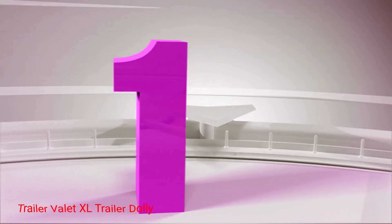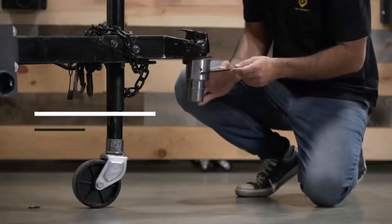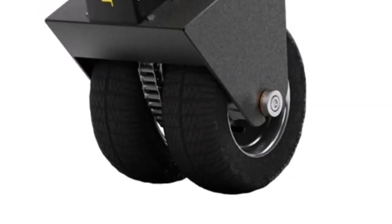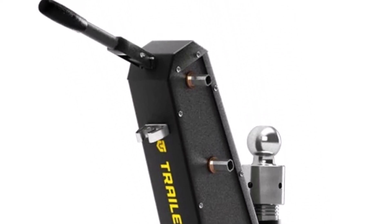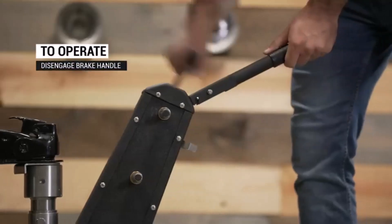Number 1: Trailer Valet XL Trailer Dolly. This durable electric boat trailer dolly from Trailer Valet is simple to get going with the use of a powered drill. Its hefty weight capacity allows it to hold up to 10,000 pounds, with 1,000 pounds of torque weight. Plus, the ball attachment mechanism is quick to attach and holds securely to the hitch, giving you a wider range of mobility.